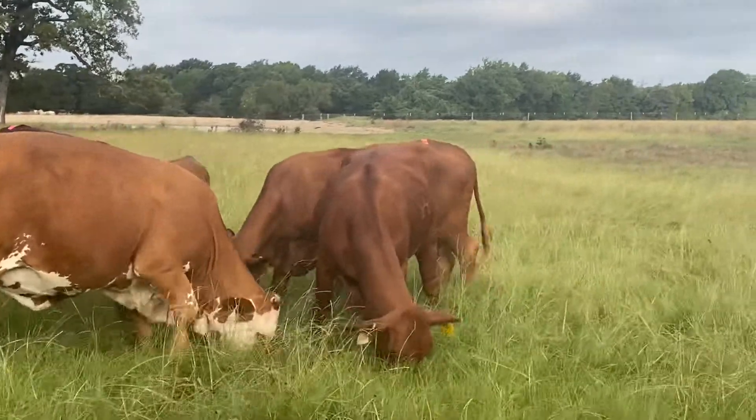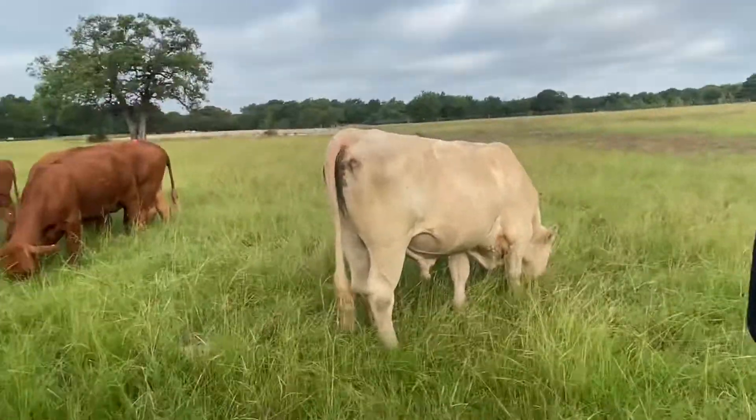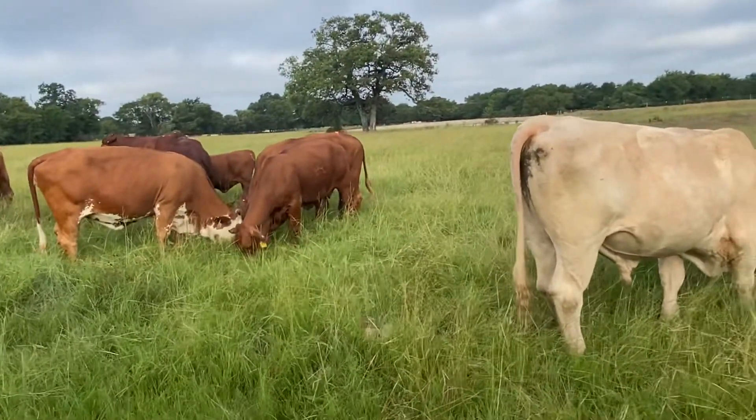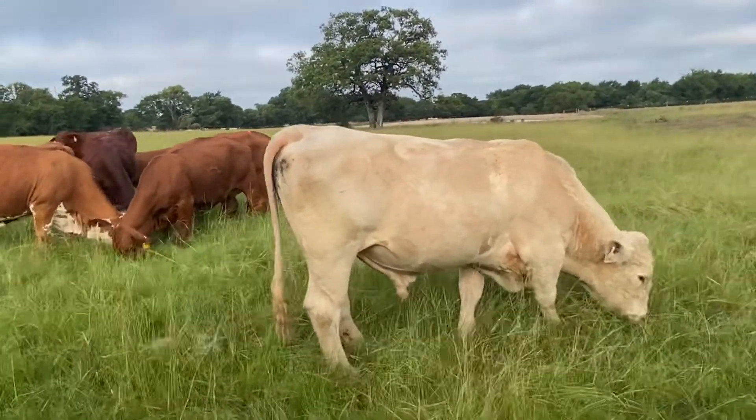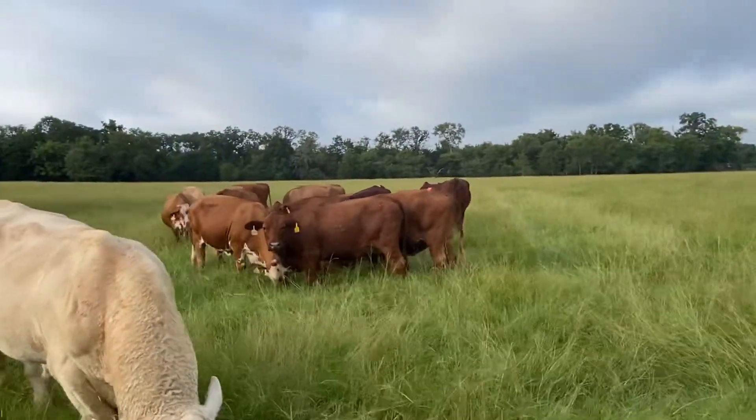The ones that were bred here are going to be bred to this Charolais bull. There are 11 Beefmaster-type cows in here.